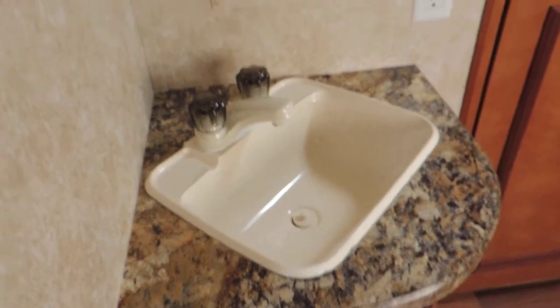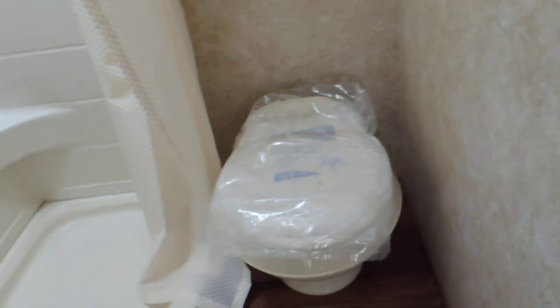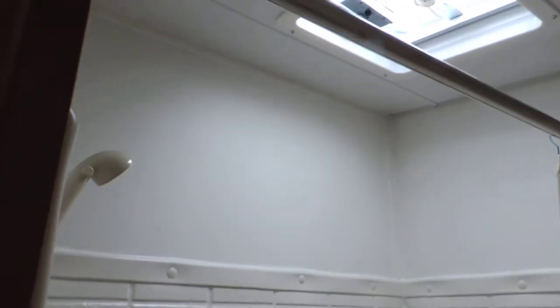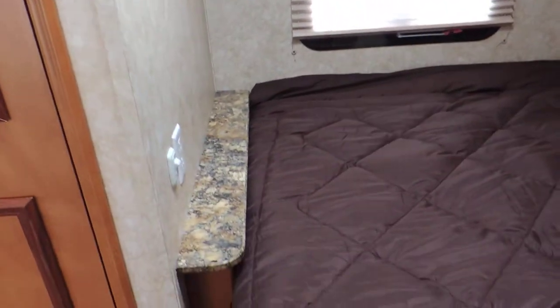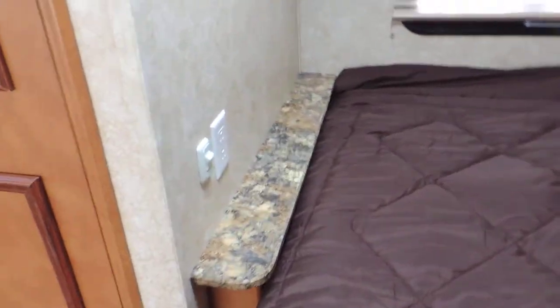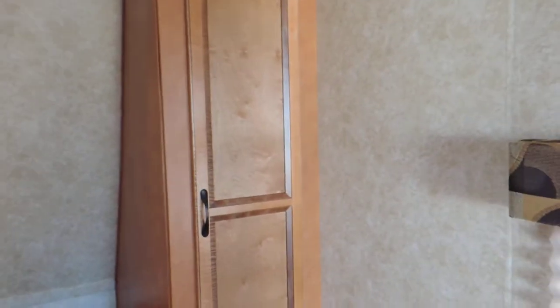Up front is the bedroom. In the corner is a nice sink with access to the back of the shower and a corner medicine cabinet. Inside the bathroom there's a porcelain stool with floor flush and a really nice shower. At the very front is the bed. There's a nice spot to set your cell phone and charge it, an overhead cabinet, day and nighttime shades, and a corner closet.